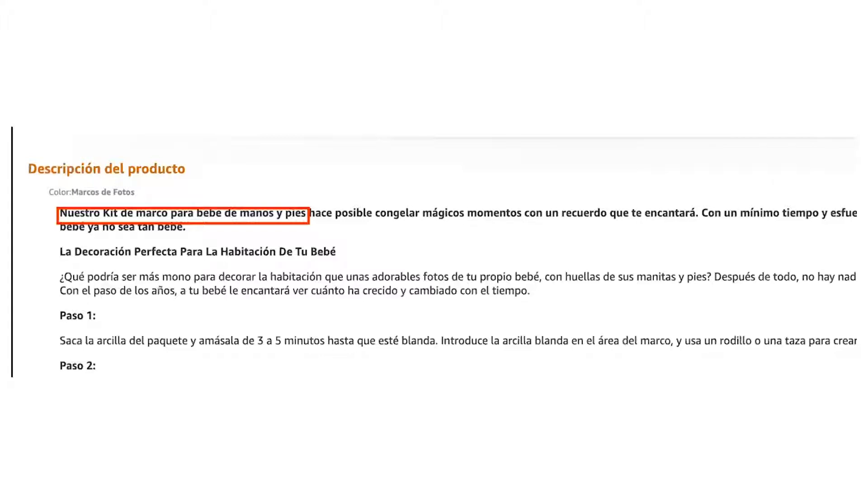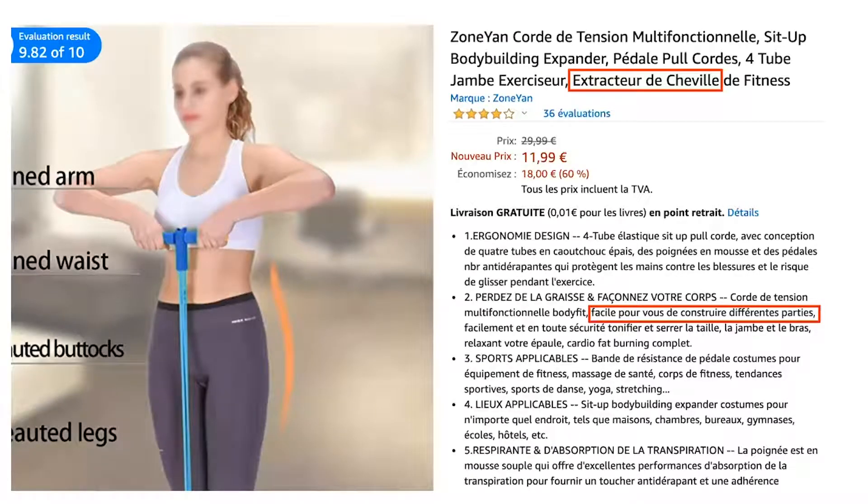This yoga accessory has the title 'extractor de tobillo' — ankle extractor — which sounds more like an instrument of torture than a yoga accessory. The listing also says the product makes it easy to 'build up different parts of your body,' implying you can literally grow new body parts using this ankle extractor. Their actual intention was to say the yoga accessory helps sculpt various body parts, not build non-existing ones.